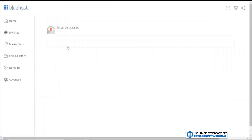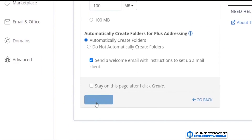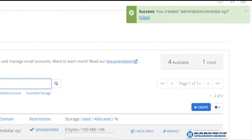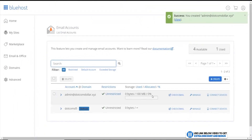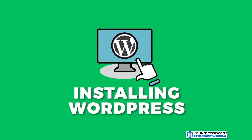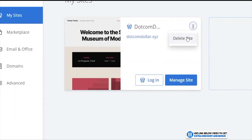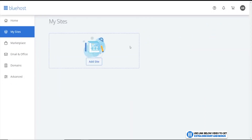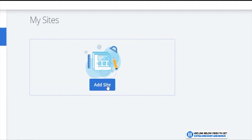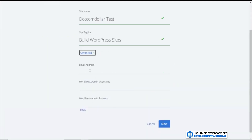Click on Email Accounts, click Create, enter your username and password, and click Create — that's it. So it's very simple to create an email address — give them a plus for that, but a minus for hiding it. The next thing I'll show you is how easy or hard it is to install your WordPress site. Click on My Sites, then add a new site. I'll reinstall the site for you step by step: click Add Site, choose your site name, choose your tagline, then click on Advanced.